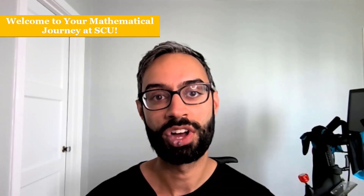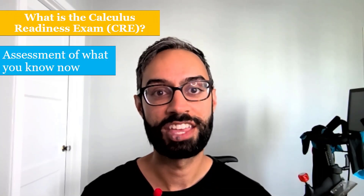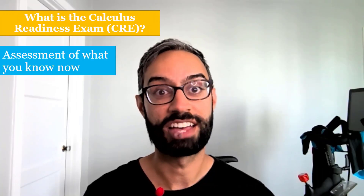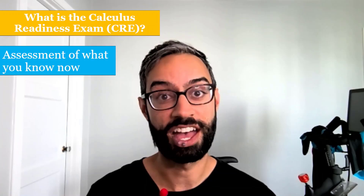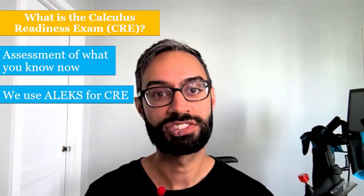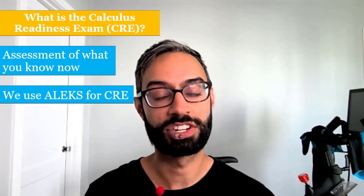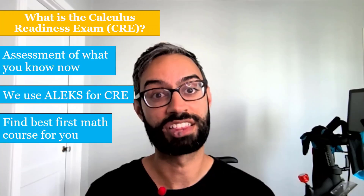And what your score on it means in terms of what math class you can enroll in. The CRE is an assessment that we use to place you into a math course, and to do that we need to get an accurate picture of what you know now. For our CRE, we use a tool called ALEKS, and based on your results, ALEKS determines what your current strengths and weaknesses are so that we can find the best first math class for you.